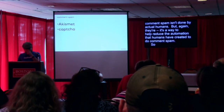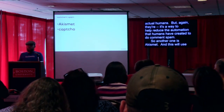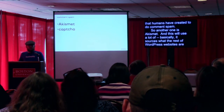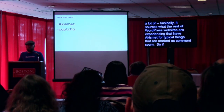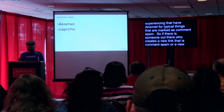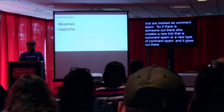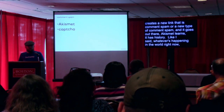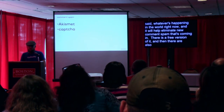Another option is Akismet. It basically sources what other WordPress websites are experiencing that have Akismet for typical things that are marked as comment spam. So if someone out there creates a new type of comment spam and it goes out there, Akismet learns from it — it has history of what's happening in the world right now — and it will help eliminate new comment spam coming in. There's a free version and there are paid versions of Akismet. For CAPTCHA, just type "captcha" in the plugin repository and you'll find plenty of options.